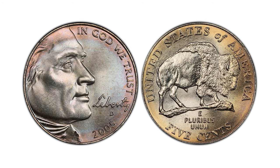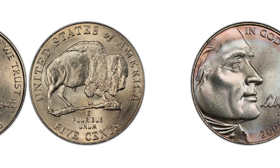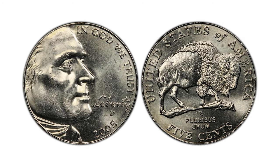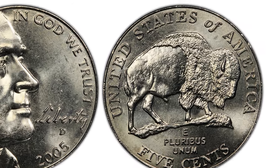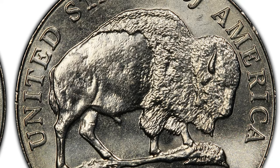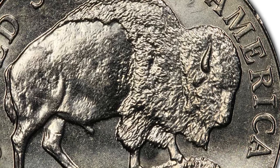Hey everyone, today we are going to talk about the Jefferson Nickel issued in 2005 with Mint Mark D. D stands for Denver Mint. This is a one-year type design, as the Mint struck two different designs in 2005 — the 2005 Bison and the Western Waters, also referred to as the Ocean View design.